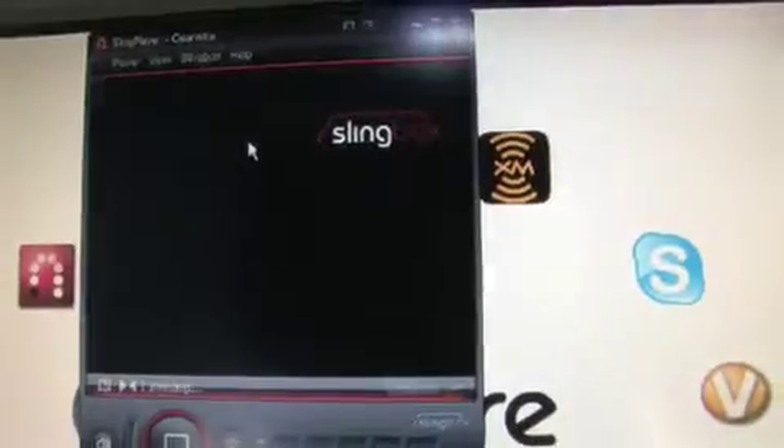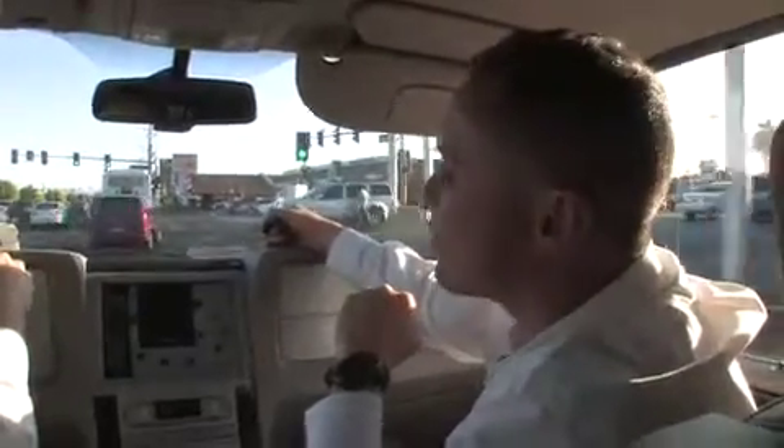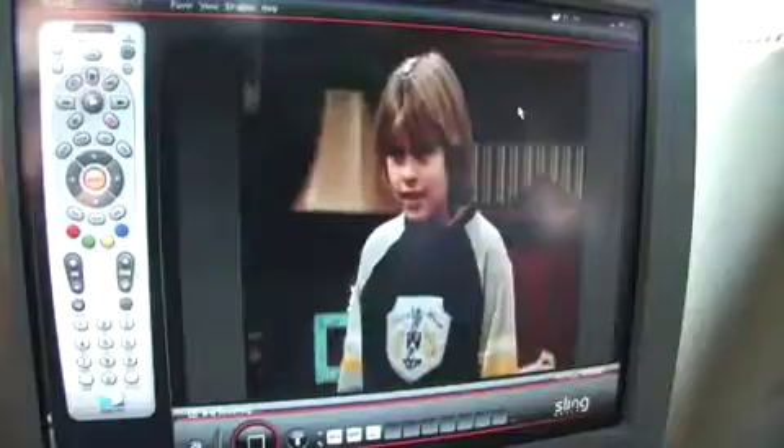Now let's go look at a really interesting use case. I'm going to go double-click on this icon, and we're going out and accessing a set-top box of one of our employees in Seattle, Washington. And it's playing the Disney Channel off of that set-top box in that individual's living room while we're driving down the road.